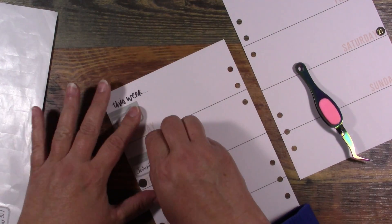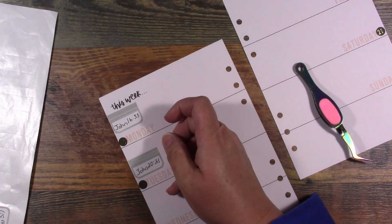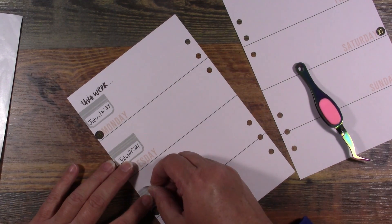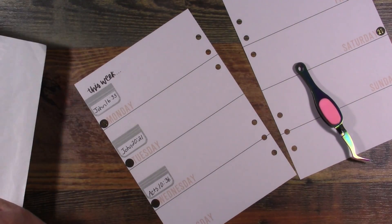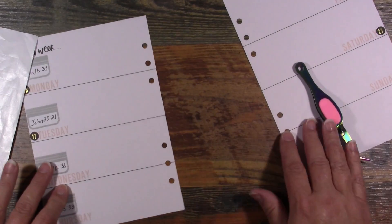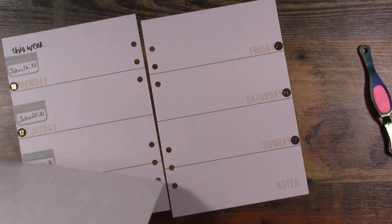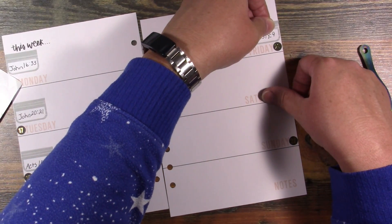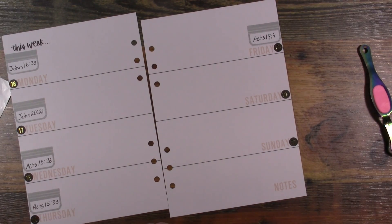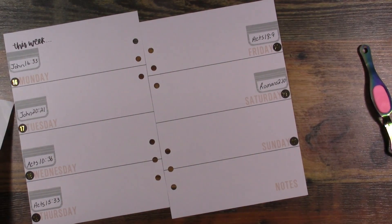I tried my best to get that straight and I still didn't do it well — I guess my best isn't always good enough, but our best is all we can do. The next one is Acts 10:36, then Acts 15:33. This scripture writing plan for September is on the subject of peace in the New Testament. Next is Acts 18:9, then Romans 2:10, and the last one for this week is Romans 5:1.